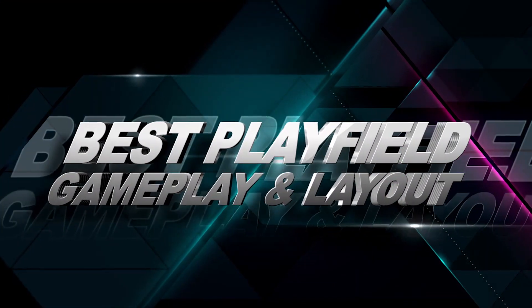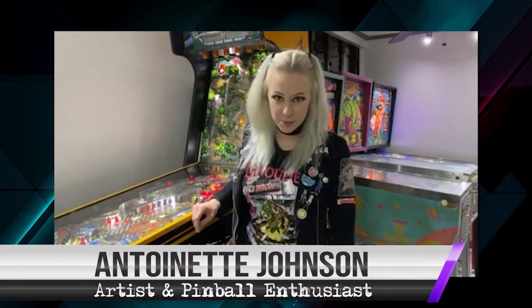Best Playfield Gameplay and Layout. Hi everyone, this is Antoinette coming to you from Orlando, Florida, and here are your nominees for Best Playfield Gameplay and Layout.